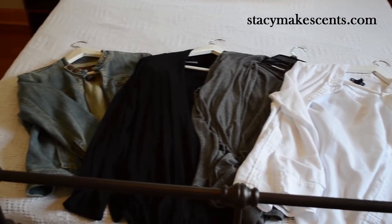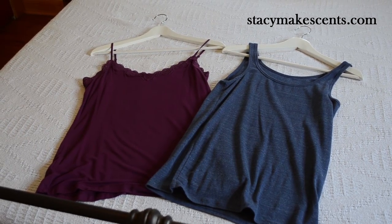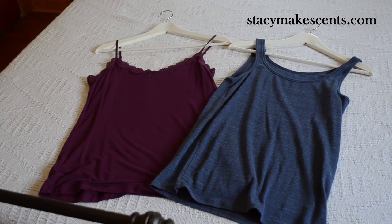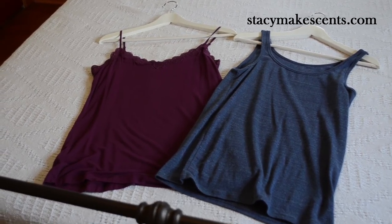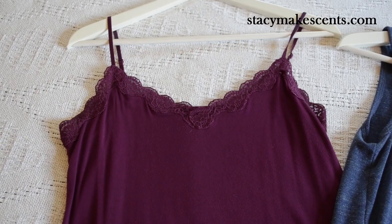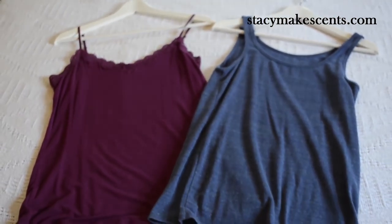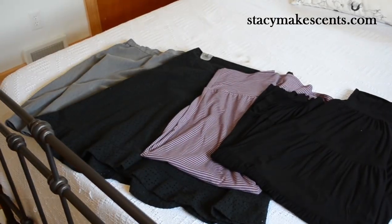I only kept two tanks for this capsule. I'm not very fond of tank tops because I don't like to wear them plain — I always wear them under things — so I didn't feel like I needed that many. These are good colors that match just about everything I have. I like the accent lace on the top of one of them, so I can wear that dressed up with one of my cardigans or even my jean jacket. Those are the only two tanks I kept.